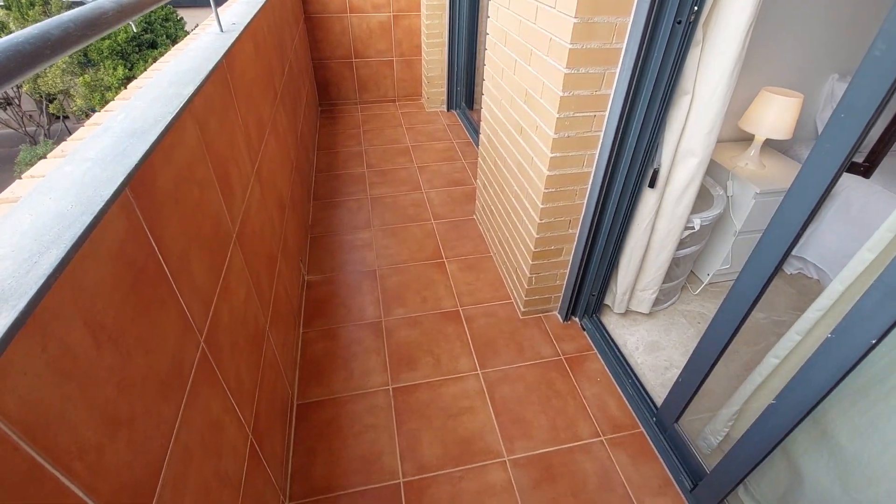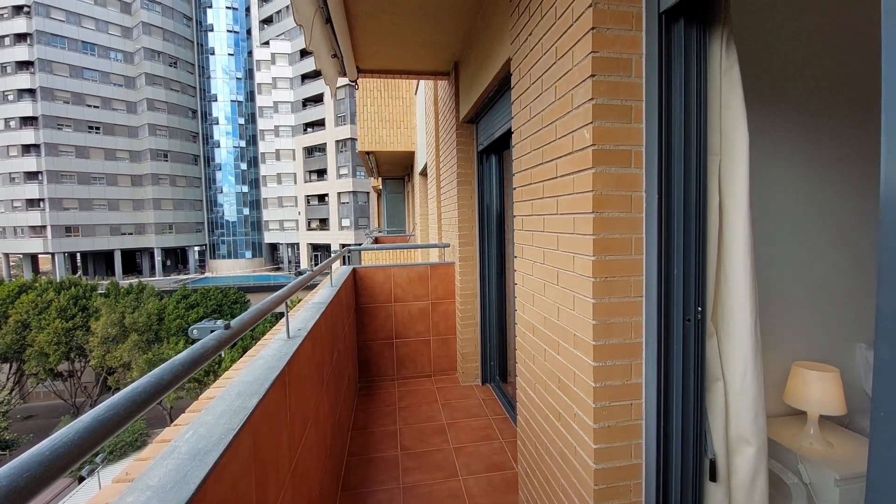This balcony is shared by both rooms. You are going to see the door in the other bedroom.